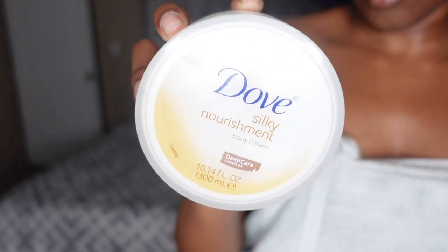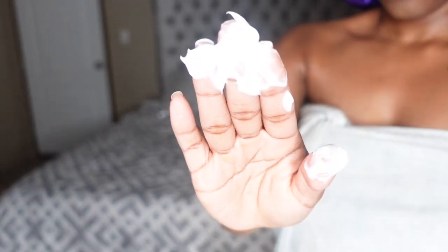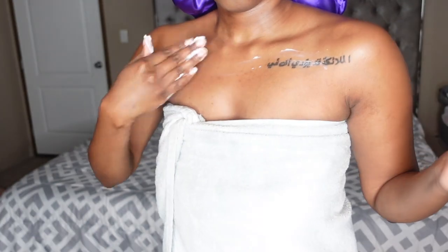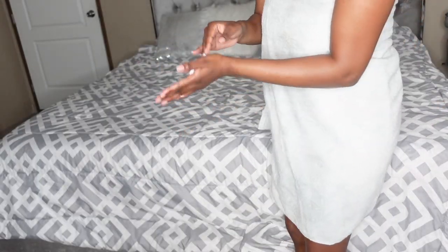Next I follow up with my Dove body cream. This cream is so thick, so a little goes a long way. I like using this after the oil because it locks in the moisture better that way. You can also mix a little cream with a little oil in your hand when you're pressed on time — it works the same. But never put the cream before the oil because it doesn't last as long. Look at that glow, hunty — no ashiness over here!